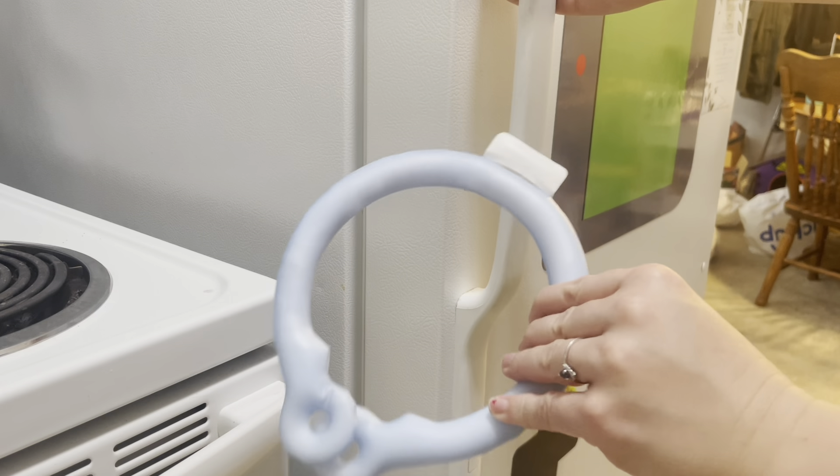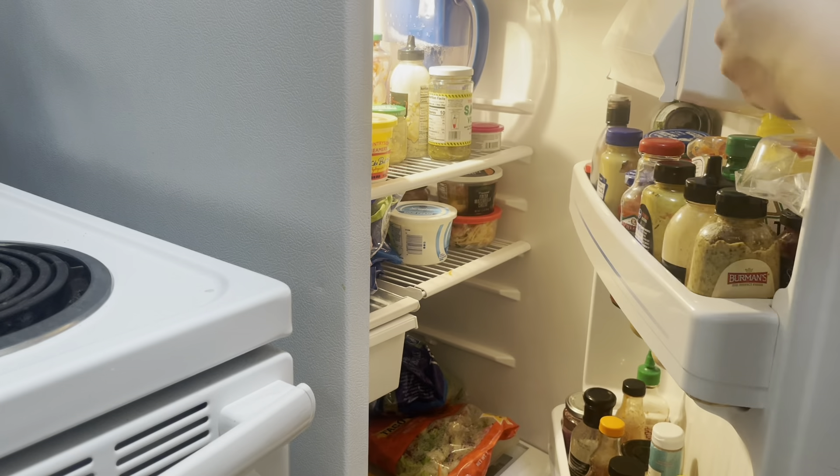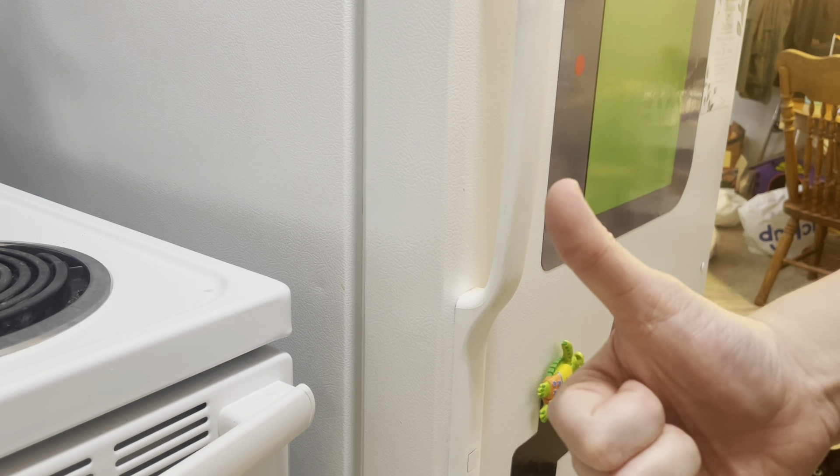Here I am just popping the cooling necklace into the fridge. I'm going to leave it in there for about 15 to 20 minutes and then take it outside and see how it goes.